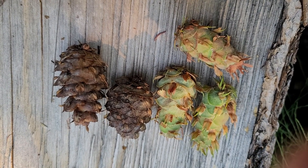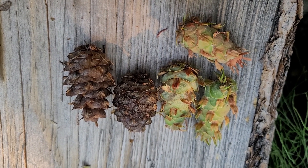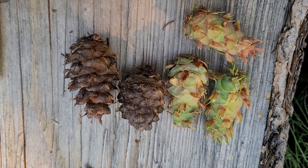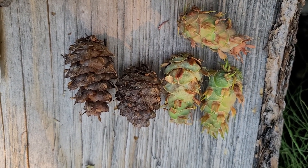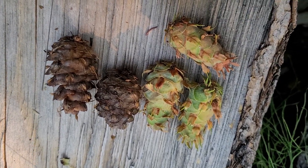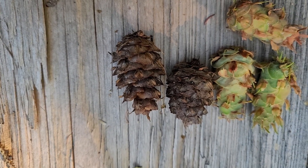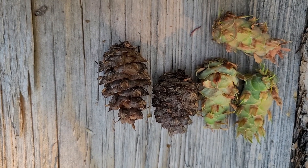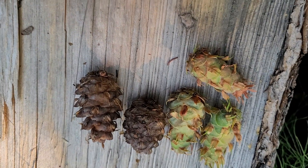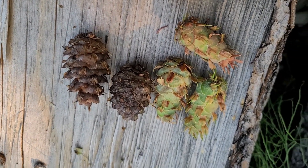I brought a couple of cones out here to compare. It's early September, so the three cones on the left that are lighter in color and closed are this year's seed crop — there are still seeds in those cones. The ones on the right, the darker brown ones, are open and the seeds have been dispersed — those are from last year or maybe the year before. You can see the cones are pretty distinct from a spruce cone, and even a true fir cone is very different.